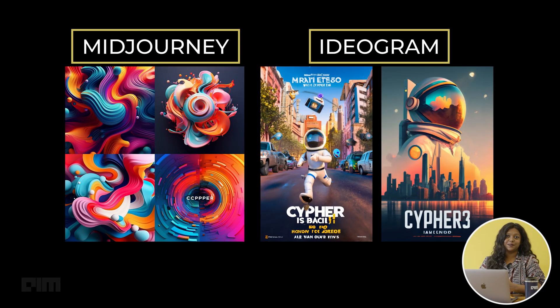I also tried the same prompt on both ideogram and Midjourney, a perpetually amazing gen AI tool for art. And here are the results. It's clear that ideogram has a head start over Midjourney in the space of typography, even though it didn't establish the text accurately.